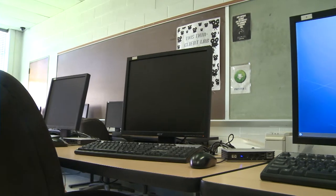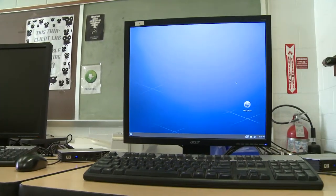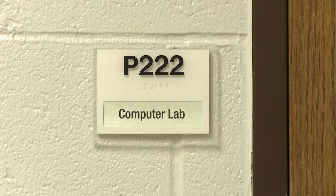Huston offers two fully equipped labs in Peabody Hall that are open 24-7. These labs are located in Peabody 207 and Peabody 222. Just log in to an unused computer using your student account and click on desktop and go.